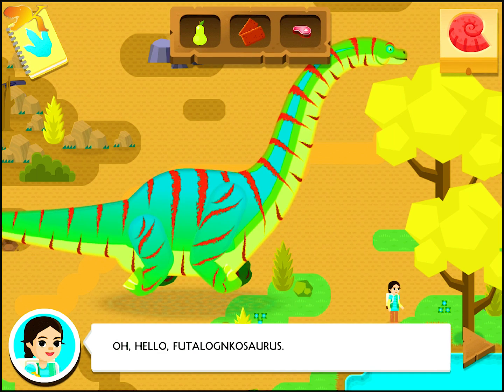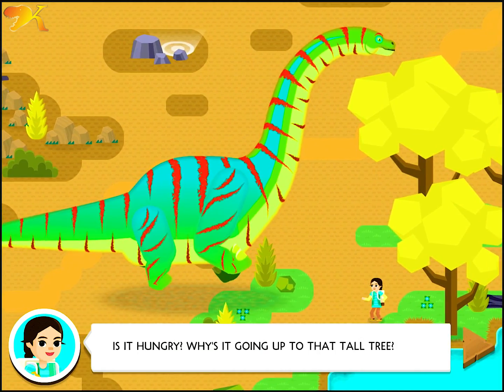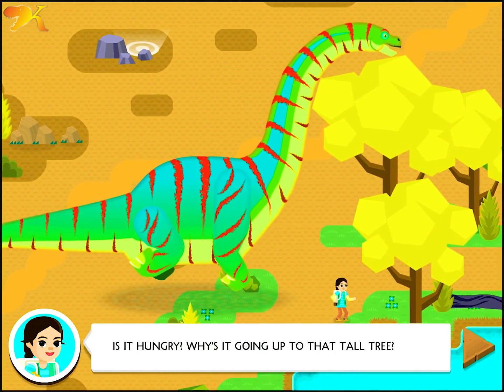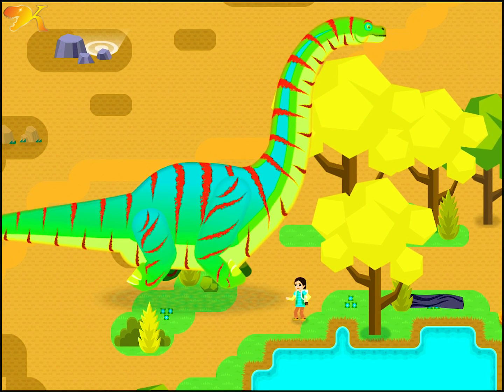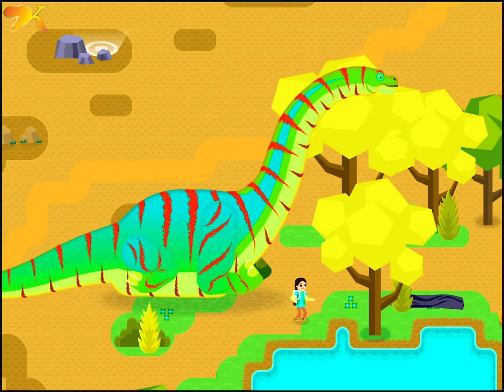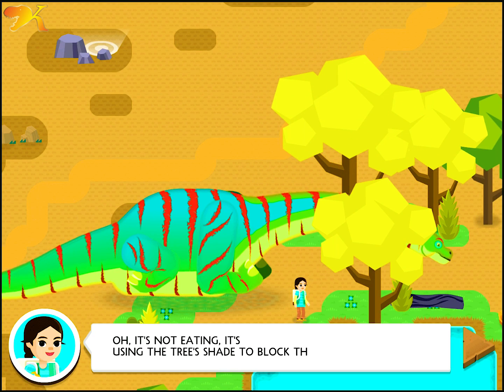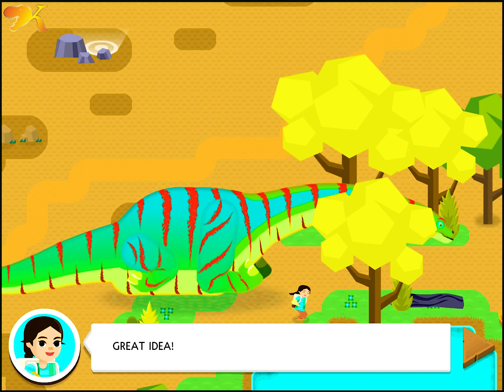Hello, Foto-Lomposaurus! How does something so big stay cool? Is it hungry? Why is it going up to that tall tree? Oh, it's not eating. It's using the tree's shade to block the sun. Great idea!